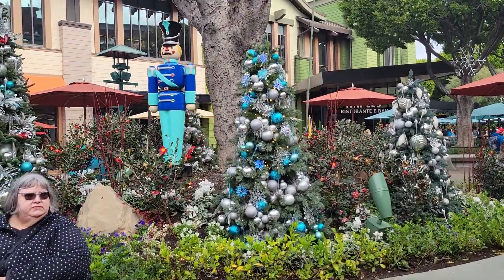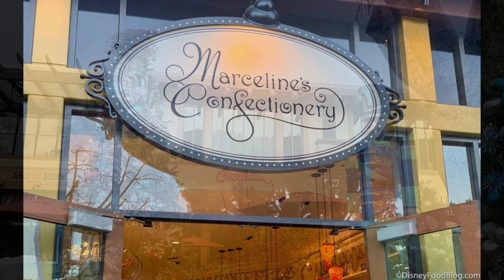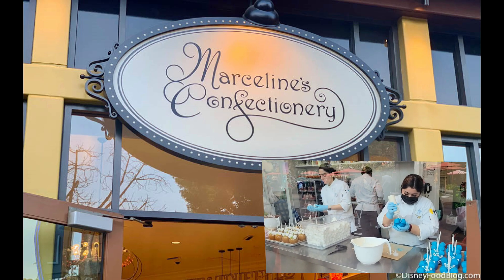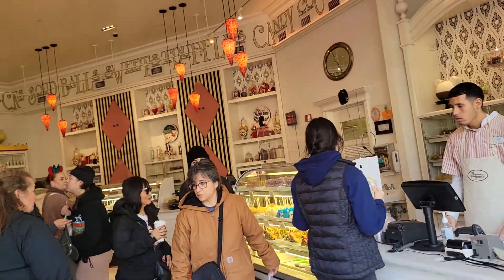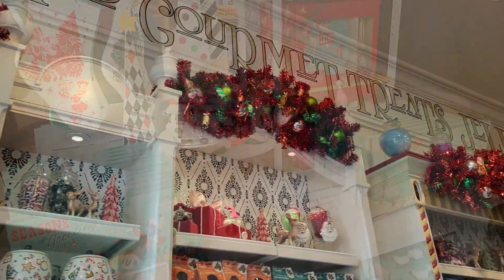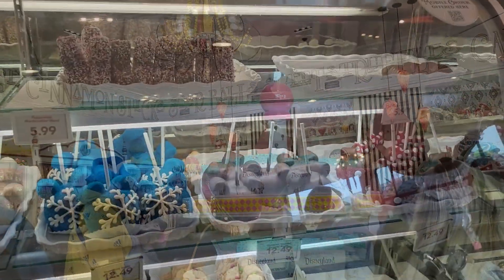Hi friends, welcome back to the Mickey Bunch. Come along with us as we go to Downtown Disney at Disneyland to check out Marceline's Confectionary. It's filled with everything sweet — all those treats you can get in the parks, but you can get them without a park ticket. I love that. It's kind of got this turn of the century feel, based on Walt Disney's hometown of Marceline, and it's just fantastic.